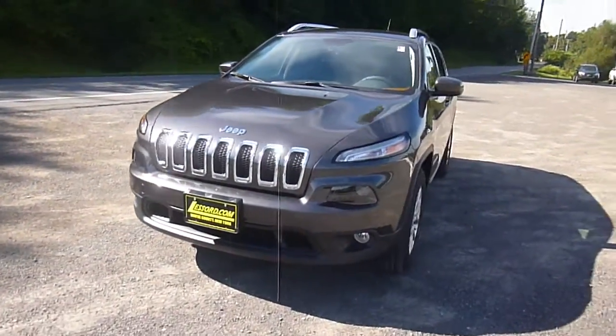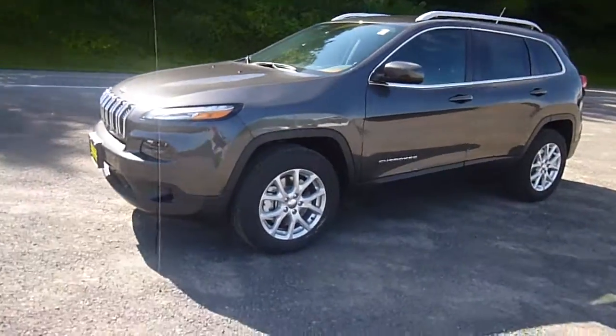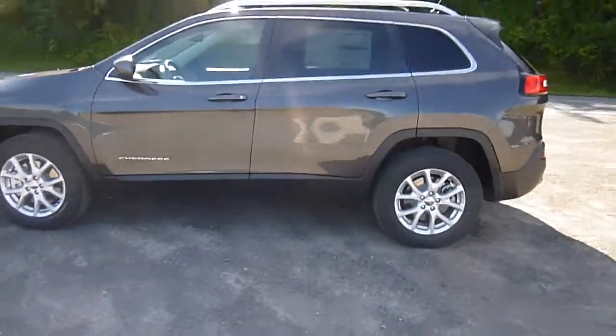Hey everyone, I'm over here at Lasord Chrysler Products in Sotus, New York, looking at a brand new 2015 Jeep Cherokee in granite crystal with a metallic clear coat. Really beautiful Jeep.